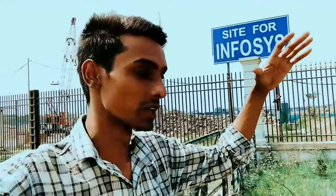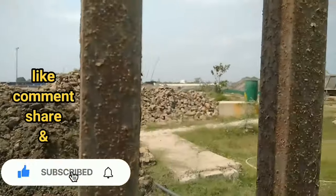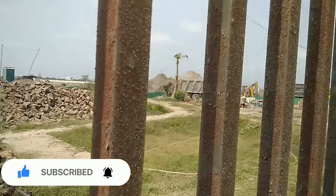So friends, you can see that we are standing in Infosys. This is the construction of the piling. This is the boundary that you are seeing. This is the Infosys area boundary, and this is the main road.